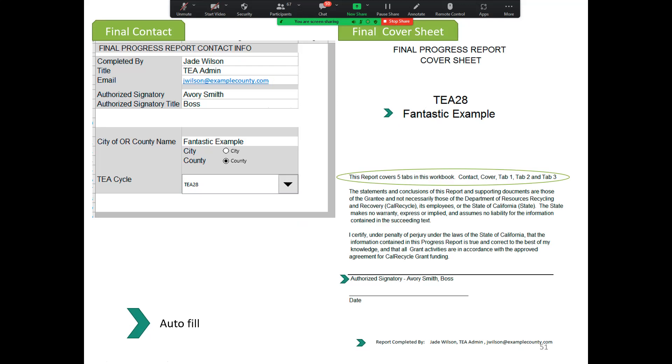Fill out the contact information for the report you are working on. When the report has been completed, have your authorized signatory sign the report — they can use the e-signature function. When submitting, remember that you are submitting the signed cover sheet as a PDF, and the rest of the report as an Excel document.